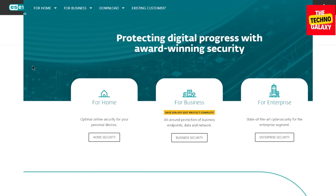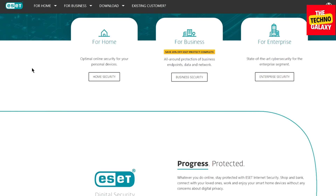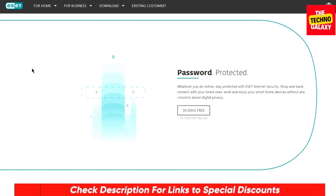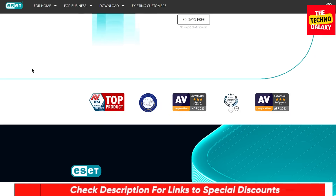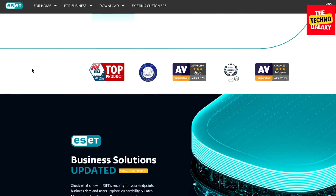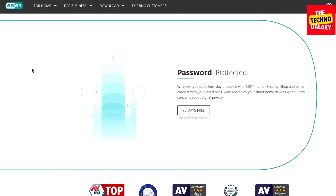That's it for today's video everyone. I hope you guys found my ESET Smart Security Premium review useful. As I mentioned, I have included a discounted link for the software in the video description down below, which you can check if you are interested. If you enjoyed watching this video, I would be highly thankful if you please leave a thumbs up and also subscribe to our channel to stay updated with more content like this. I will see you guys in the next video — until then, please take care and stay safe.